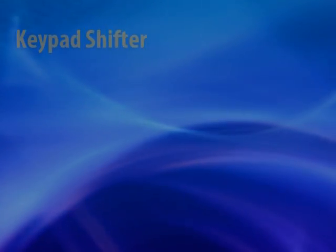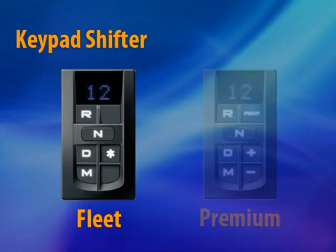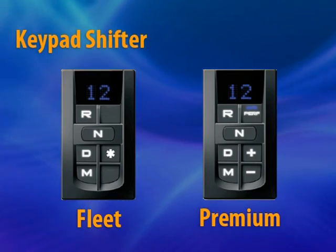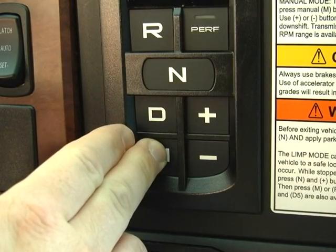M-Drive features a dash-mounted keypad shifter available in two versions: fleet and premium. The fleet keypad shifter is simple, with reverse, neutral, drive, and manual positions. Use manual to lock in a specific gear, switching from D to M.